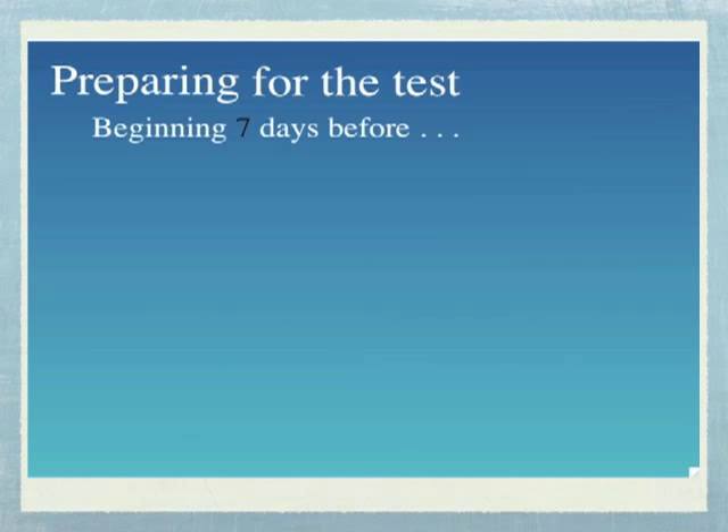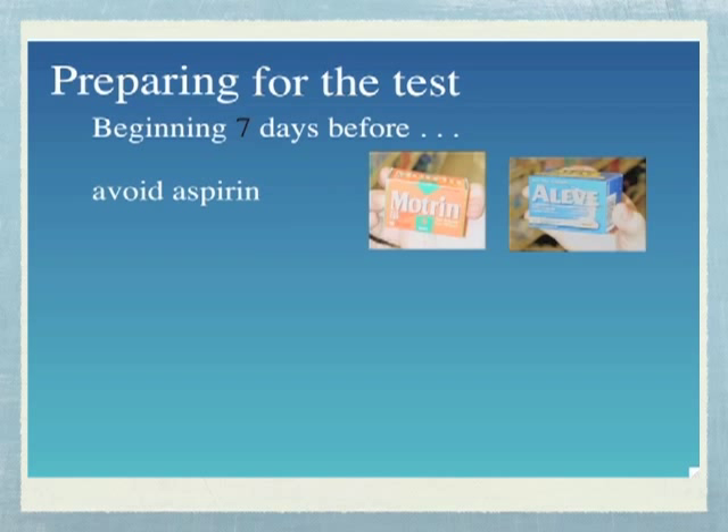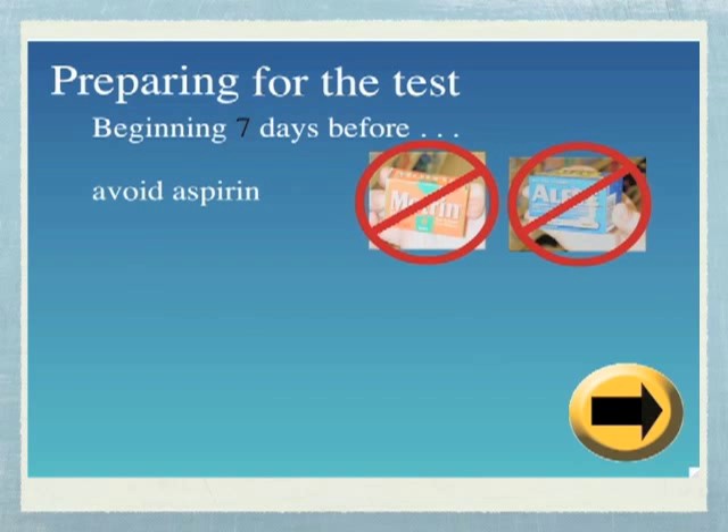Beginning seven days before you collect your stools, do not take more than one aspirin a day. Also, do not take any non-steroidal anti-inflammatory drugs such as ibuprofen, also known as Motrin, or naproxen, also called Aleve. You may take Tylenol or acetaminophen as needed.